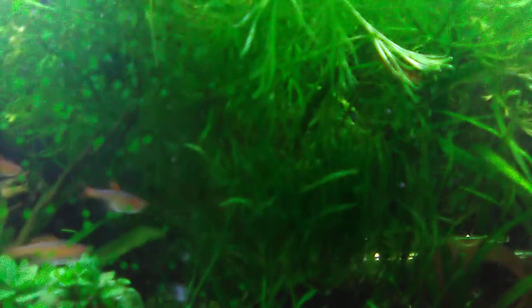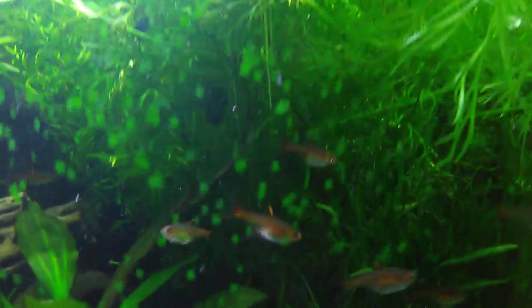There's algae on the glass — get over it. It's good for the water, good for the fish. On cleaning day I'll clean the front viewing glass off, but it's not cleaning day yet.